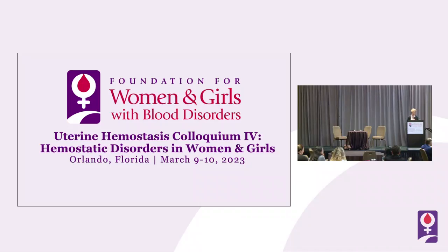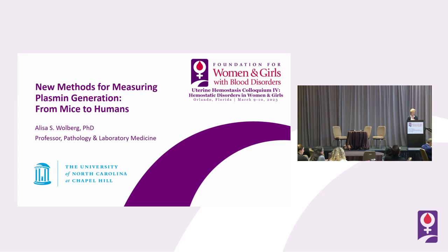It's my pleasure to introduce Dr. Alyssa Wolberg, who is going to speak on new methods for measuring plasmin generation from mice to humans. She's a professor of pathology and lab medicine at the University of North Carolina at Chapel Hill. She currently chairs the ASH Committee on Scientific Affairs and the NIH Hemostasis Thrombosis Blood Cells and Transfusion Studies Section. Dr. Wolberg's research laboratory studies contributions of fibrin, fibrinogen, factor 13, and red cells to thrombosis, mechanisms in cancer-associated and hormone-associated thrombosis, and mechanisms that mediate clot formation and stability in hemophilia and factor deficiency.